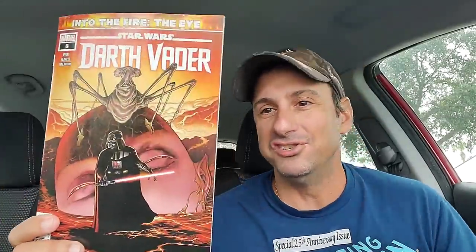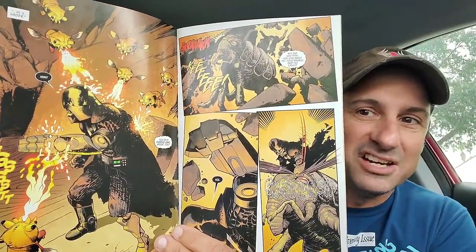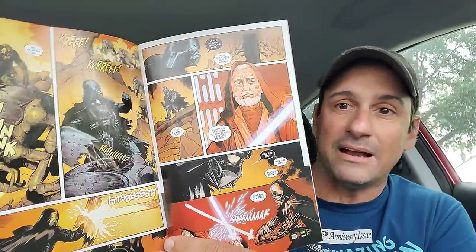Next we have Darth Vader Issue 8. Darth Vader going against this guy — is it a Sith? I have no idea. But the series has been a lot of fun. Darth Vader's been getting his butt beat — he's been through so much in these few issues. I love all the flashbacks and great stuff in there as well. That's Issue 8 of the series.